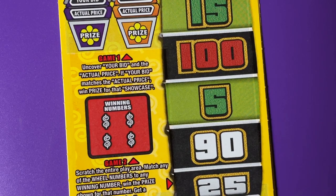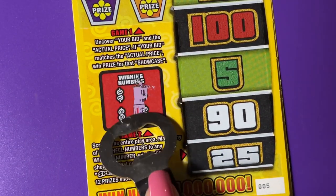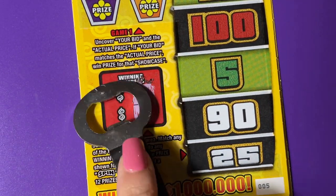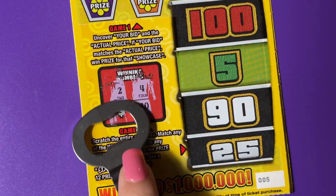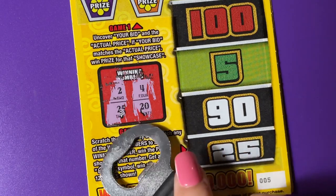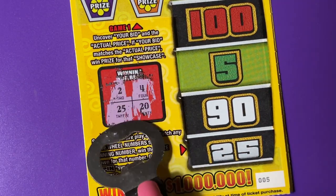All right, we are on the clipboard and ready to go. Let's see what those winning numbers are. Here are the two, a 25 it looks like, a 4 and a 20.